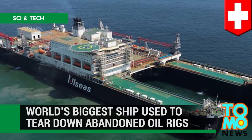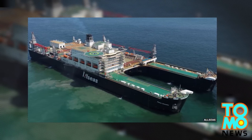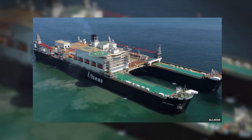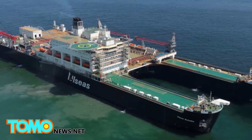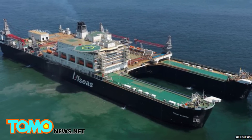The world's biggest ship is used to tear down abandoned oil rigs. It can remove abandoned oil rigs in mere days — a quantum leap in terms of speed when compared to the existing process, which can take months or even in some cases years.